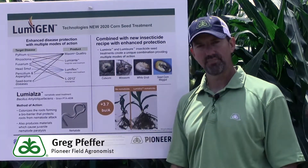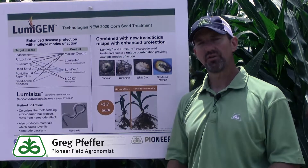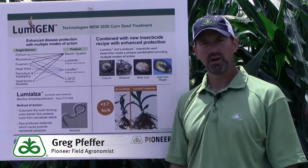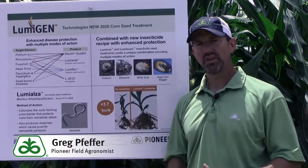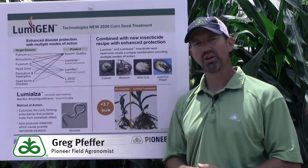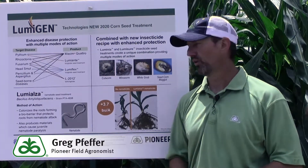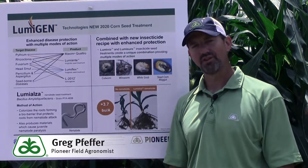The next product is LumiFlex, and it uses the active ingredient Ipconazole to provide tolerance to a variety of different diseases. Rhizoctonia, Fusarium, and Hetzmut are some, to name a few. This product is one that we've tested, and last year we were pretty excited about some of the yield results that it showed us in some of our trials.